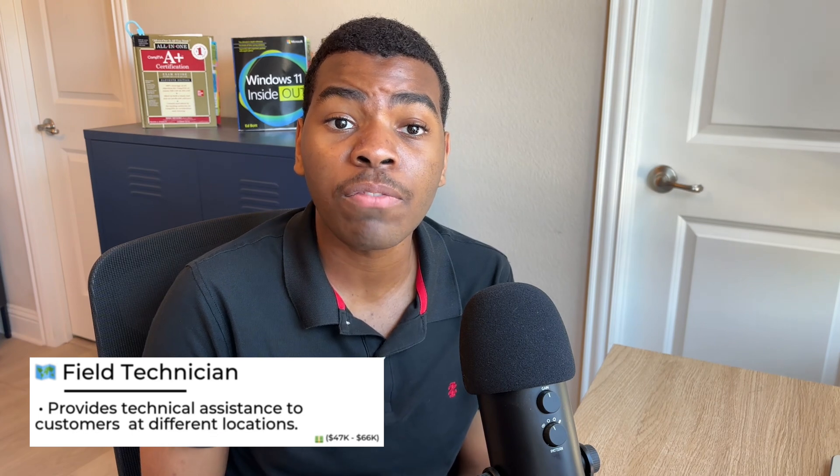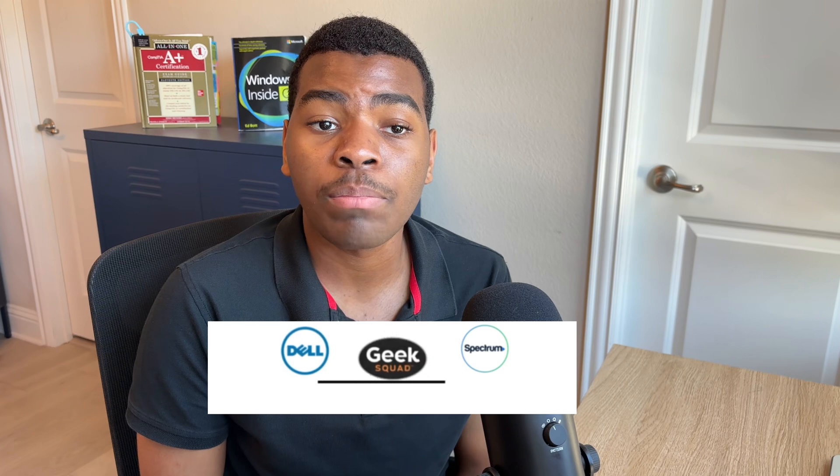Field Technicians have similar tasks. However, Field Technicians provide assistance to customers at different locations. Field Technicians can be assigned to install equipment, repair broken equipment, and train customers on how to use different devices. Many retail stores and businesses such as Geek Squad and Spectrum offer Field Technician positions. Field Technicians can make up to $66k per year.